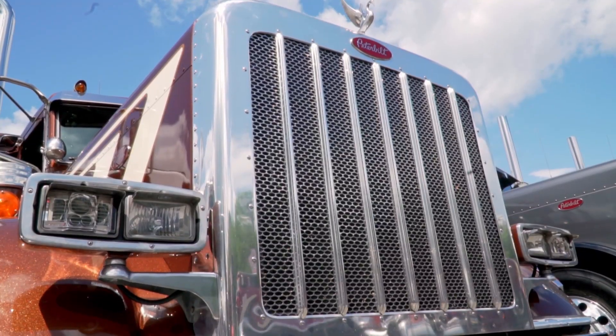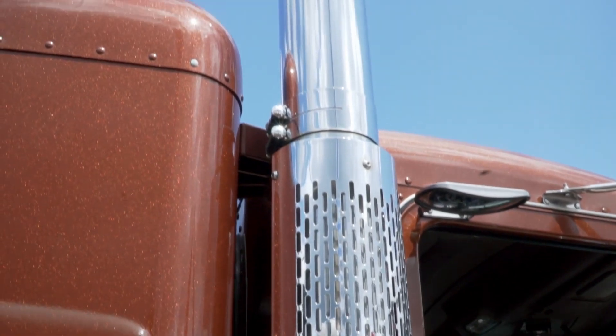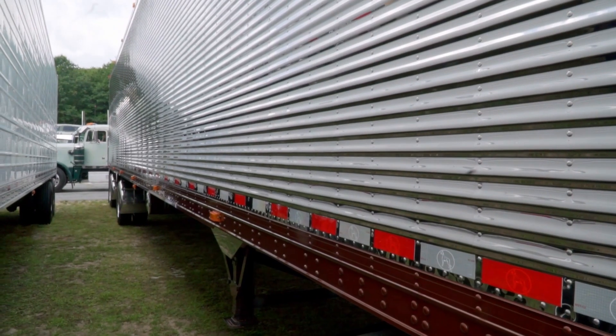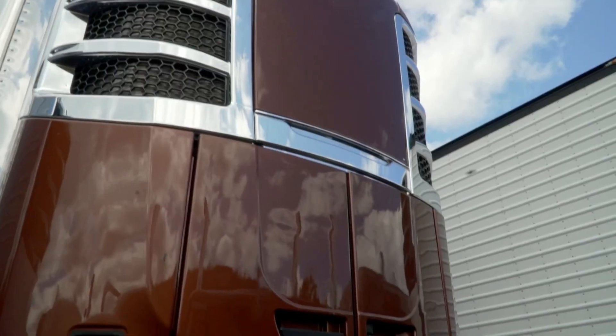Hey guys, Britney here with the Truck Boss Show. We're here with Mike, who has a pretty sweet Peterbilt. I love your rig — can you tell me a little bit about it? It's actually a 2020 truck and trailer, 389 is the model. It's a great thing — 54-foot, 12-foot spread.